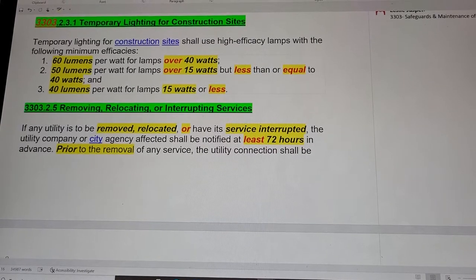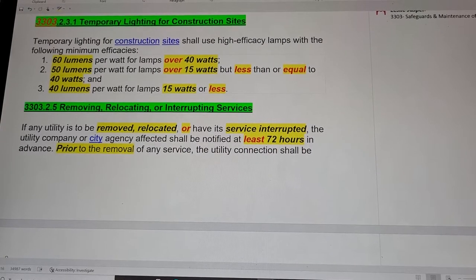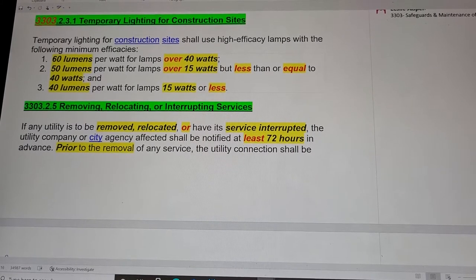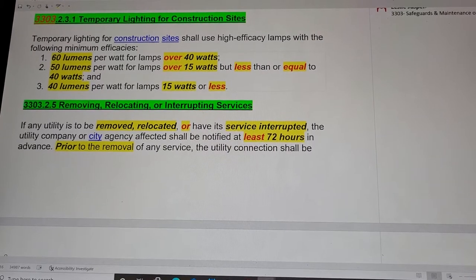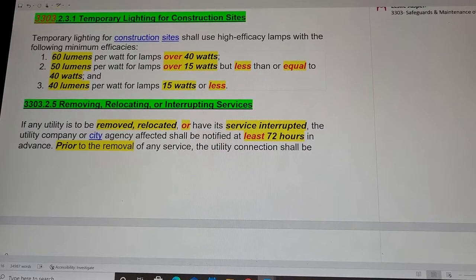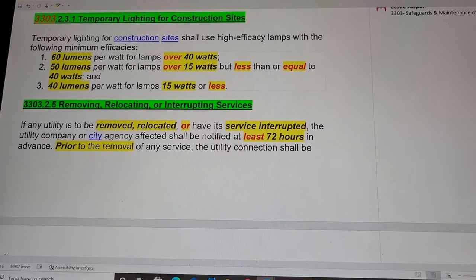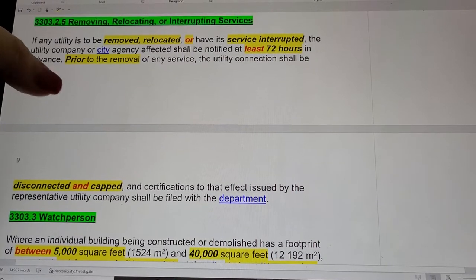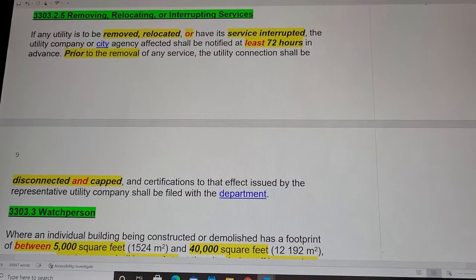160 lumens per watt for lamps over 40 watts; 250 lumens per watt for lamps over 15 watts but less than or equal to 40 watts; or 40 lumens per watt for lamps 15 watts or less. Moving on to 3303.2.5: Removing, Relocating, or Interrupting Services.